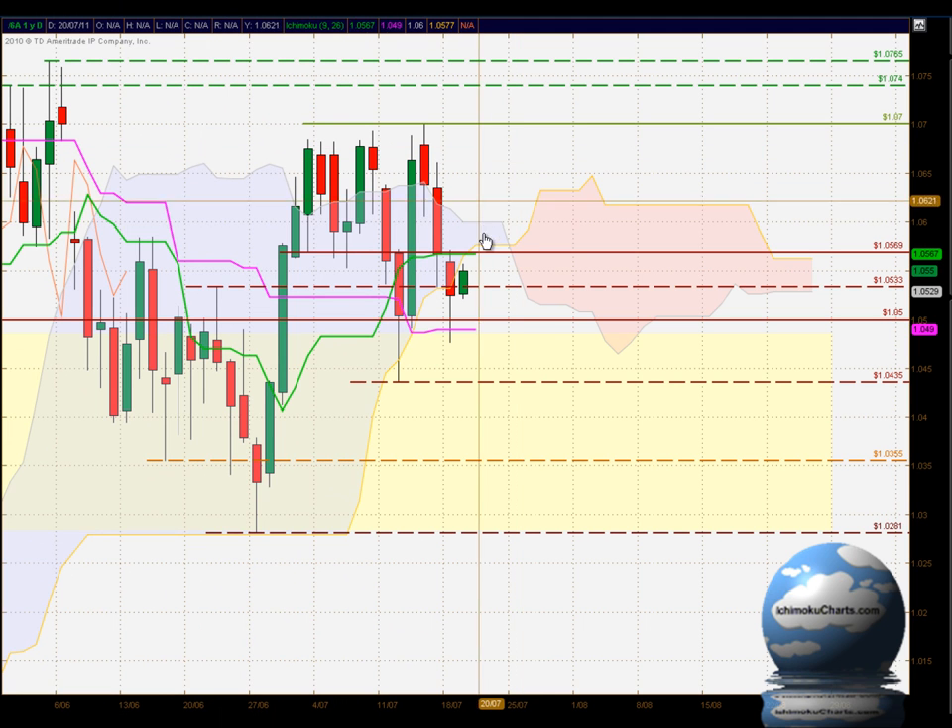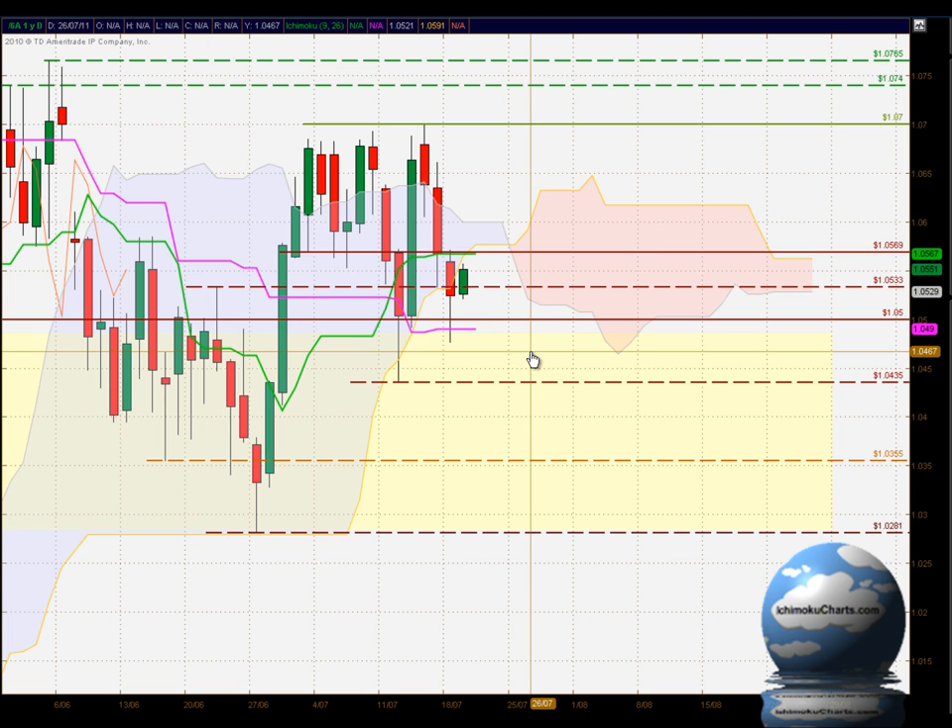Hello everyone, welcome to the IchimokuCharts.com daily analysis for the Aussie dollar, US dollar FX futures for Monday, July the 18th, 2011.